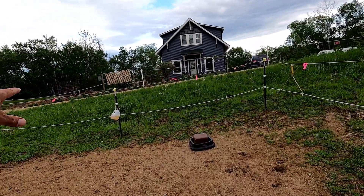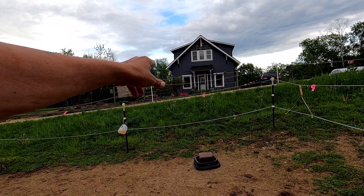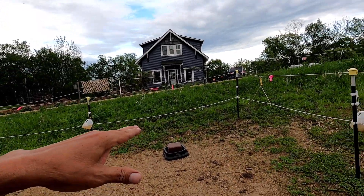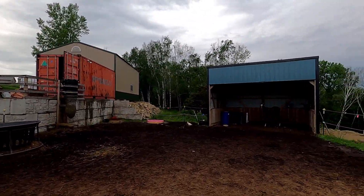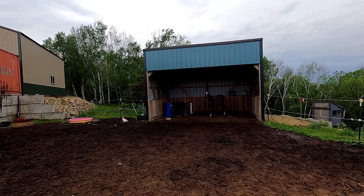We have this bottom wire hot because where the top wire is, the horse can just go right under there. That is our little foal. She's a foal until she's one.